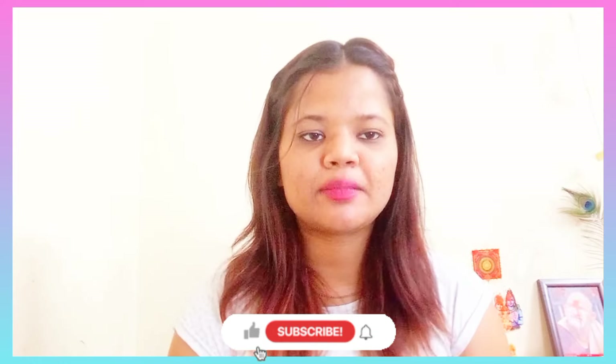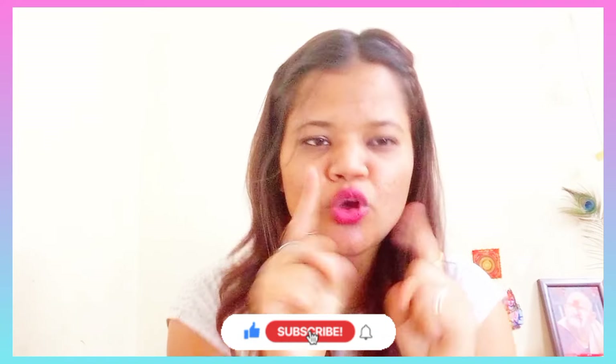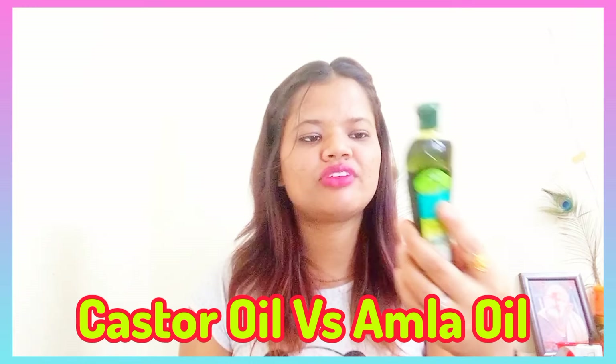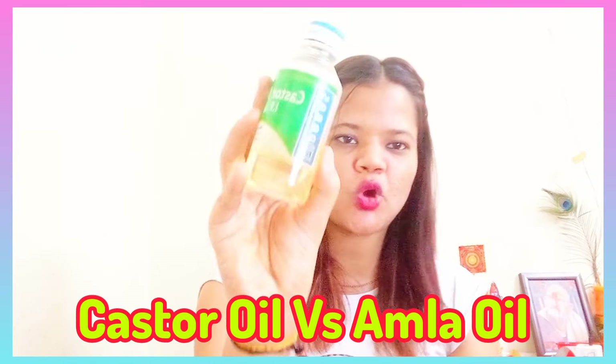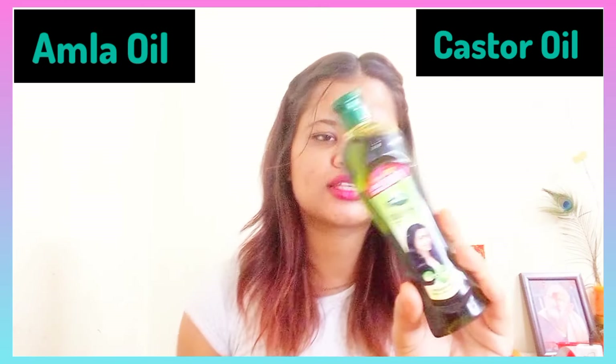Before we start the video, if you haven't subscribed yet, make sure to hit the red button below. You can also join my channel membership. So guys, the two hair oils we are going to compare today are Dabur Amla Hair Oil and Pure Castor Oil, as you can see.